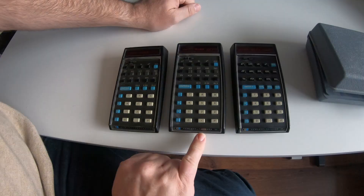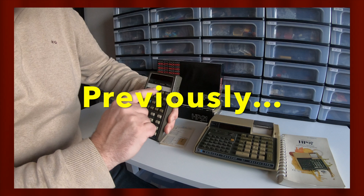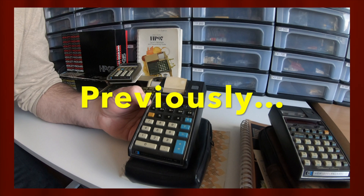Hello, my name is Eric and I'm going to tell you something about my Hewlett-Packard calculator collection. This is part 2 of the history of Hewlett-Packard calculators. The first part showed the LED calculators. If you're interested in those, make sure you have a look at that video. Today we're going to talk about the second part of the history: the LCD era.